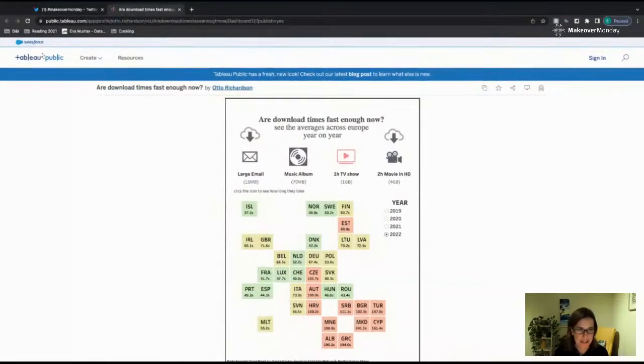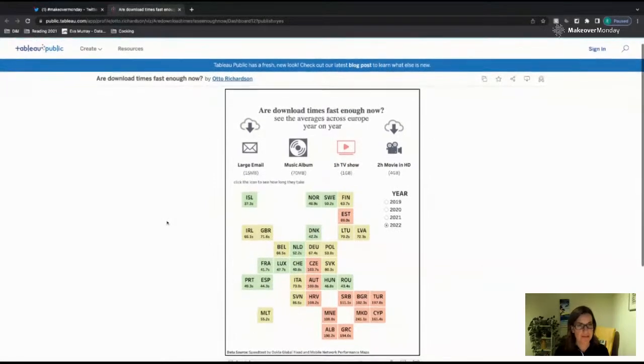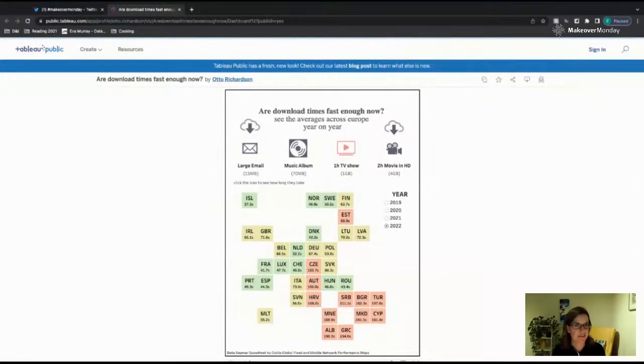The title here is from Otto: 'I don't know, is it fast enough now? See the averages across Europe year on year.' Europe should be capitalized, and capitalize 'see' because it's a new sentence. I don't really know if the title makes me want to explore this — 'I don't know, is it fast enough?' Fast enough compared to what?